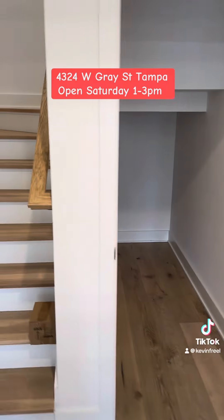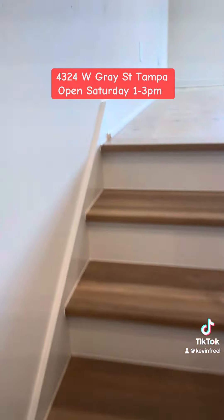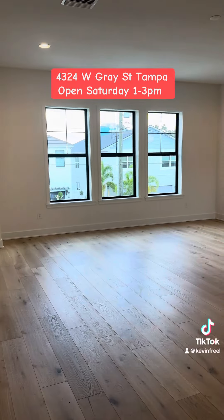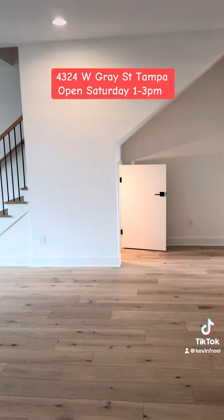Huge storage closet at the staircase. Let's go upstairs real quick — we'll do a couple of videos so we can get all this in. This is very spacious, just huge. High-impact glass windows. Storage on the stairs.